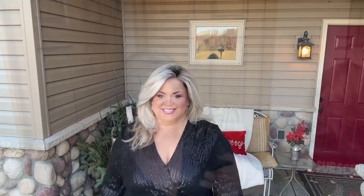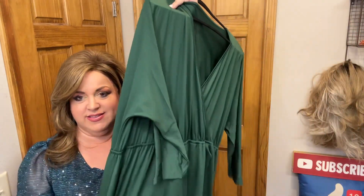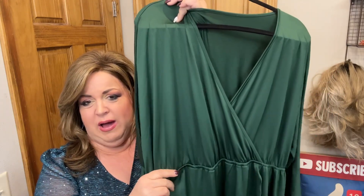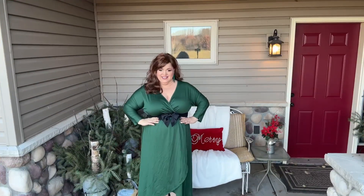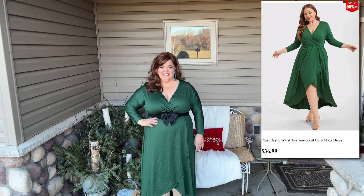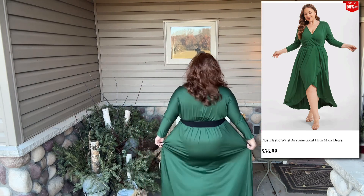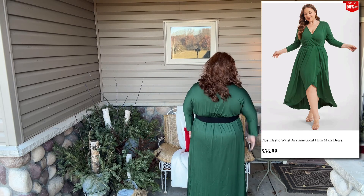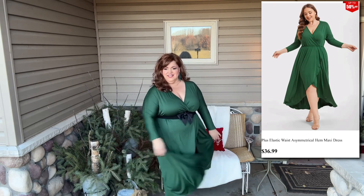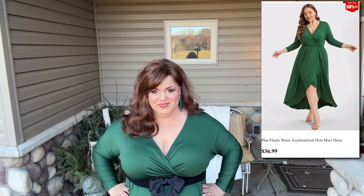Everybody needs a little black dress, right? Next, I thought green would be just beautiful for the holidays. This is a long maxi dress with an elastic waist, so I opted to pair it with a belt I already had. This pretty maxi dress is available in four colors — the cost is $36.99, it's 95% polyester and 5% spandex. I would suggest wearing a slip or shapewear underneath as it's not lined. It is very soft and beautiful, and all of these dresses are machine washable. I added my own belt just for a little extra flair.